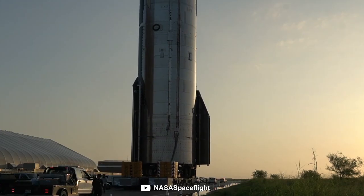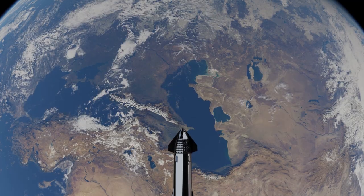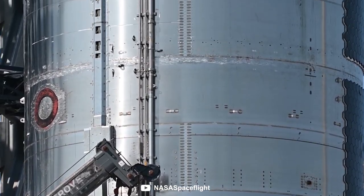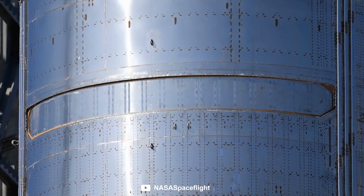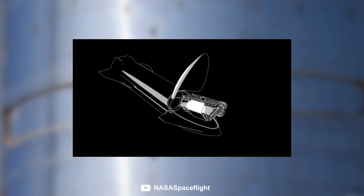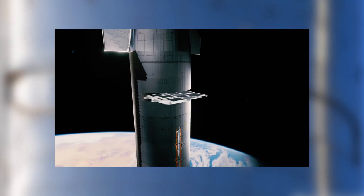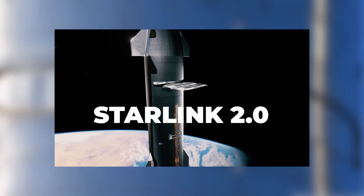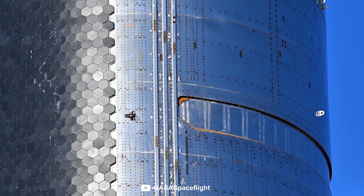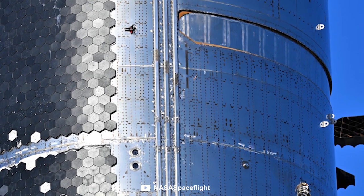Starship prototype SN24 rolled out to the pad recently to begin its long journey of cryogenic testing and static fires, in the hopes of becoming the first Starship to actually reach orbit. This Starship prototype has a unique design that other prototypes didn't have — it's the first to feature a door in its cargo bay section, specifically for deploying SpaceX's next-generation Starlink 2 satellites, which are much larger than previous ones and can't be launched on the Falcon 9. The fact that SpaceX has already started working on this door signals that they really need to get these Starlink satellites into space as soon as possible.